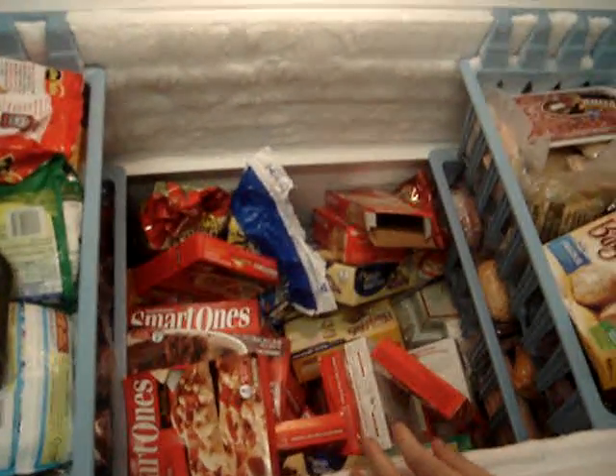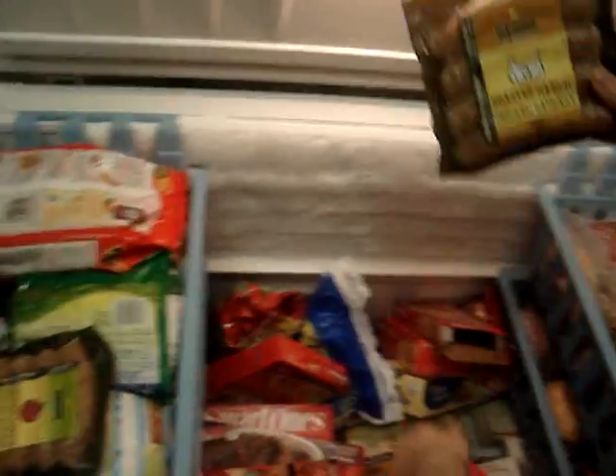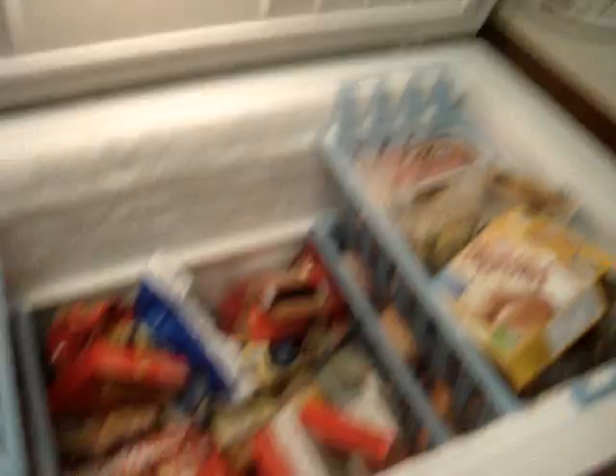Some smart ones. A very big mess — it's usually organized, because I'm obsessed with compulsive like this. I've got some chicken sausage. These ones are actually good. Steamed vegetables. I think that's about it.